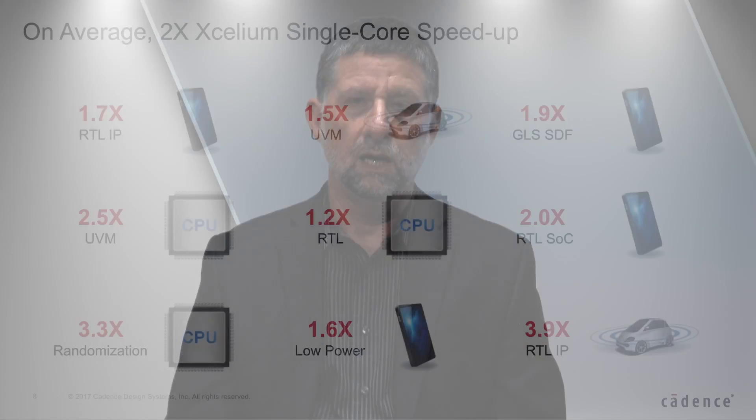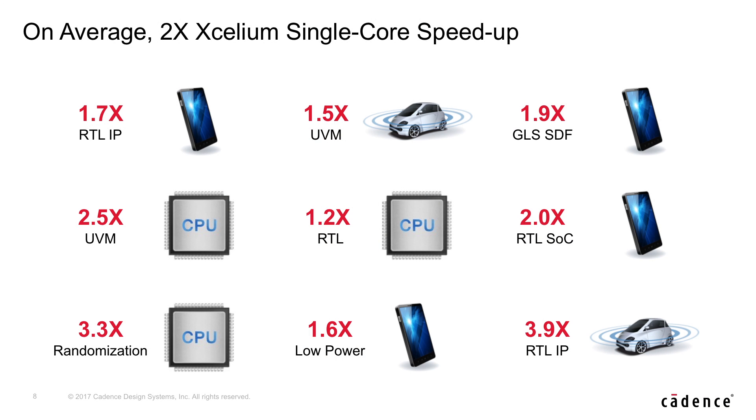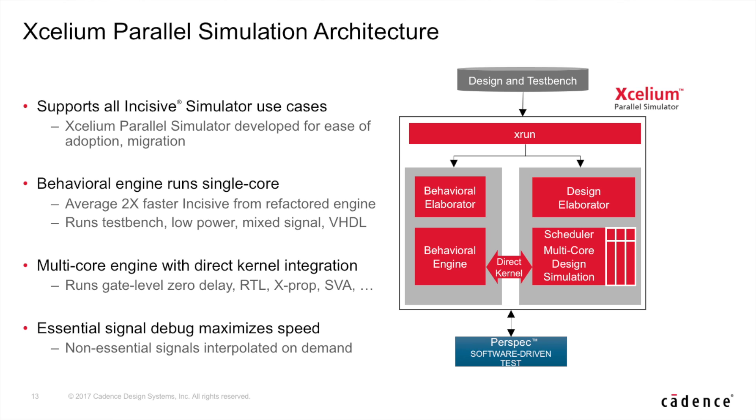In Accelium, we are leveraging this groundbreaking technology and integrating it with our refactored Incisive single-core engine. We refactored and improved it significantly, achieving a 2x single-core simulation speedup. We have integrated these two engines through a direct kernel interface, achieving very high speeds. Over the past several months, we have run Accelium with several customers, successfully achieving those speedups in both single-core and multi-core.